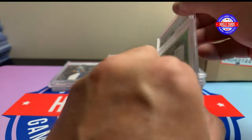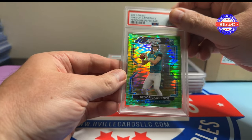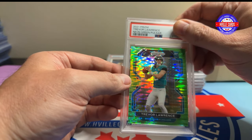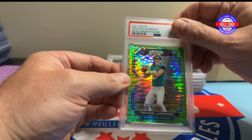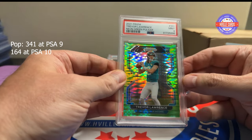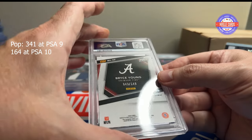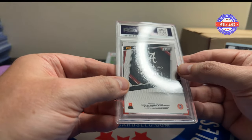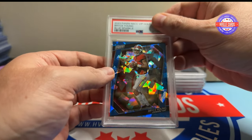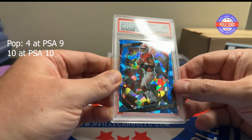This is a T-Long green pulsar rookie — I pulled this on the channel. Got a nine, really hoping for a 10 there. This is a Bryce Young Panini VIP card out of 149 — the blue sparkle — and this got a nine as well.